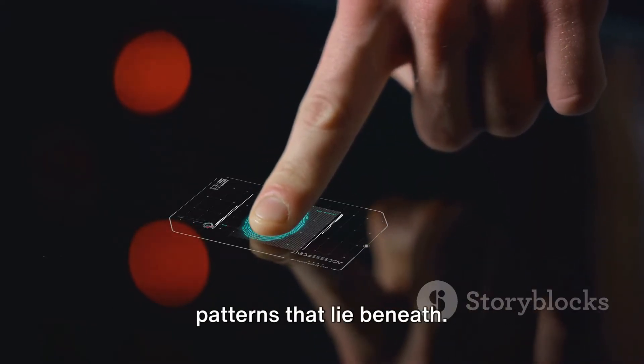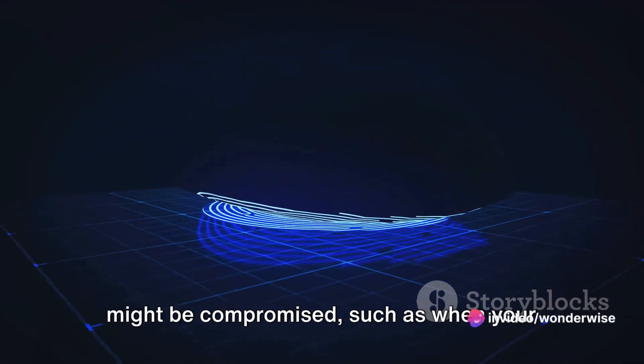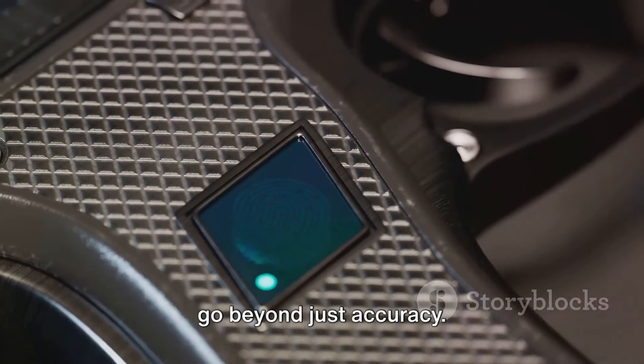The beauty of this technology lies in its precision. The sound waves can penetrate the outer layers of your skin, capturing the unique patterns that lie beneath. This allows for a more accurate reading, even in instances where the skin's surface might be compromised, such as when your fingers are dirty or wet.